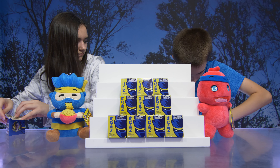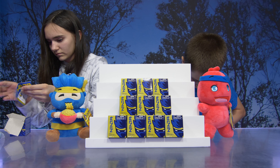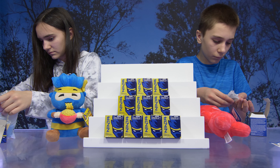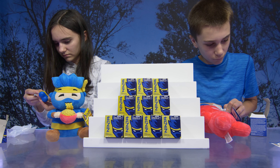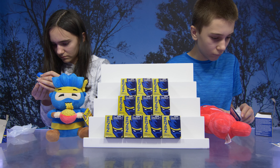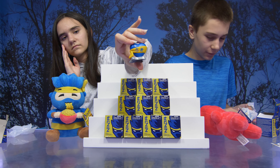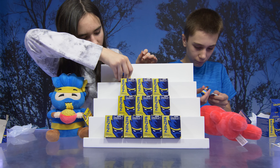I believe there are 20 figures to collect and this is Series 1. You can find the bronze, gold, or platinum ninjas — there's a rare bronze, rare gold, and ultra rare platinum. Gold — okay, so you'd think gold would be ultra rare. Very nice, look at the detail — very cool.